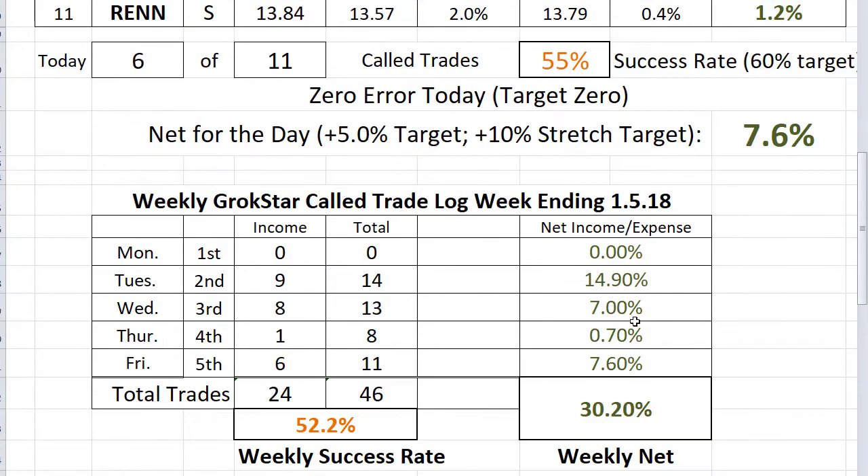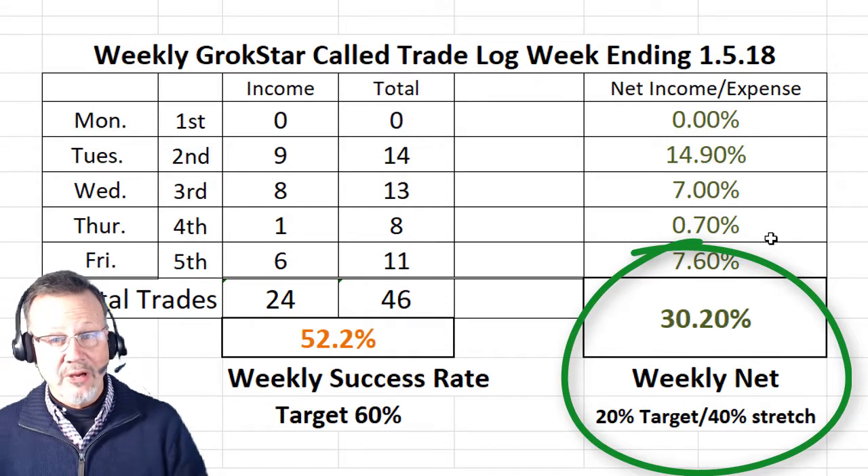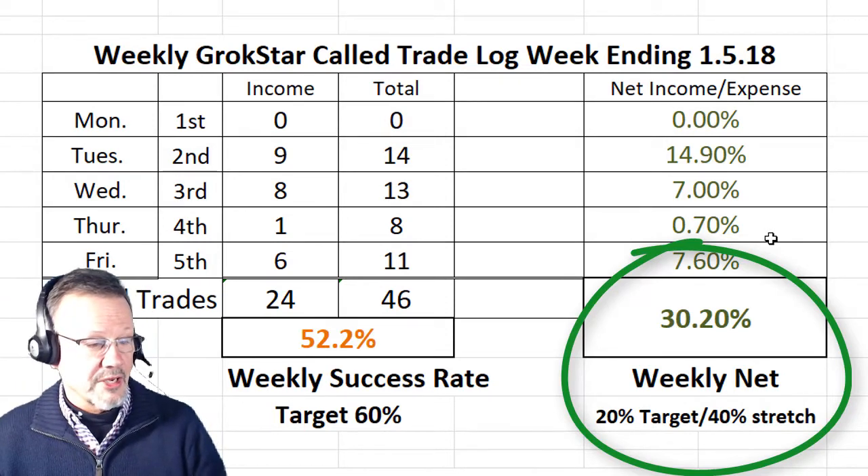But what about for the week? It was only a 4-day trading week, and you can see we had good days and bad days. On Tuesday we had 14.9% — that exceeds our stretch goal of 10%. We had 7% on Wednesday and 7.6% today. But yesterday we struggled: we had 8 trades, only one of them was for income, and still we made just a little bit of money, 0.7%. So for the week, 30% — that's about $3,000 with our model portfolio.